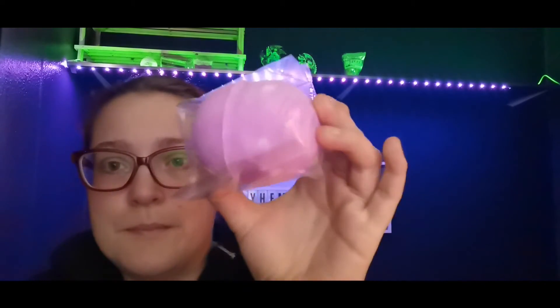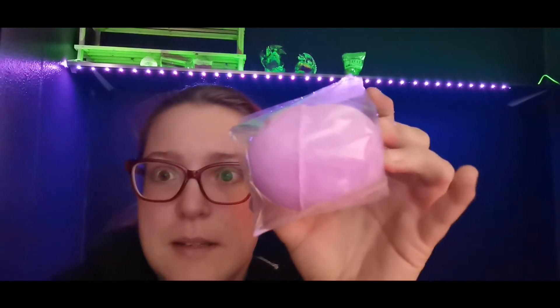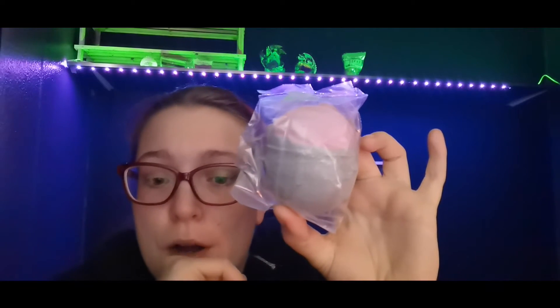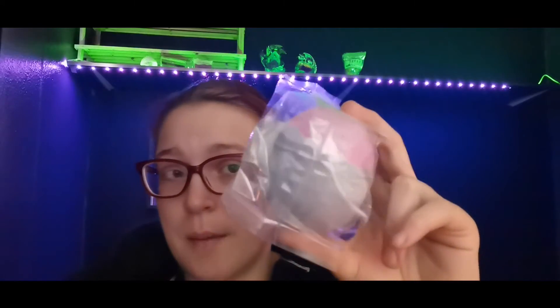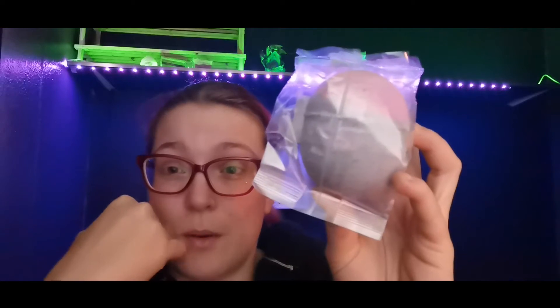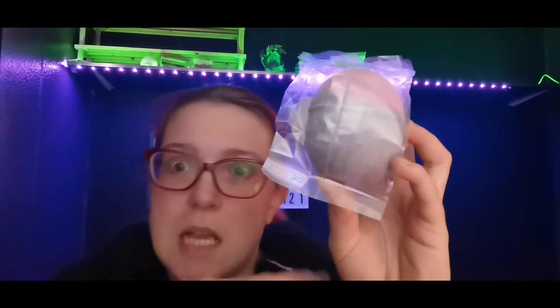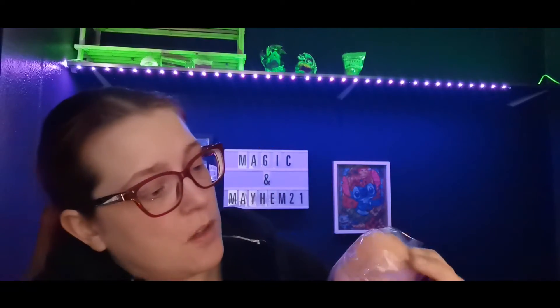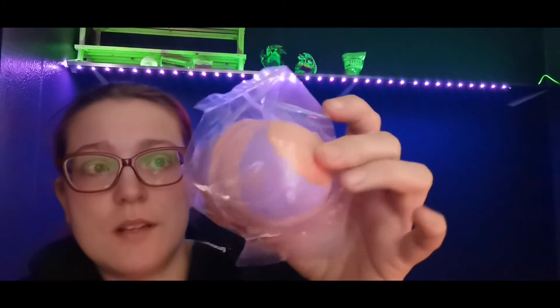Next we have raspberry — this one does smell like raspberries and wow, it smells absolutely amazing. Again, do not eat them; they are not edible. This one is 'Devil,' which is actually a designer scent. Devil is Carolina Herrera's 'Good Girl.' It's the only designer scent I've got in at the moment. If you haven't smelt Carolina Herrera's Good Girl, it smells absolutely gorgeous, and this bath bomb smells amazing as well.